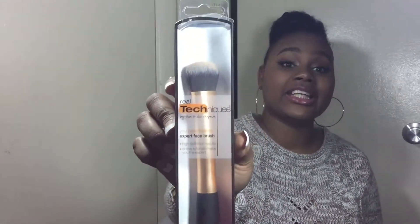From L'Oreal I also got the L'Oreal True Match Super Blendable Powder in the color W7 Caramel. The last few things I got from Walmart include a Real Techniques brush — I finally got one, since I don't own any Real Techniques brushes.